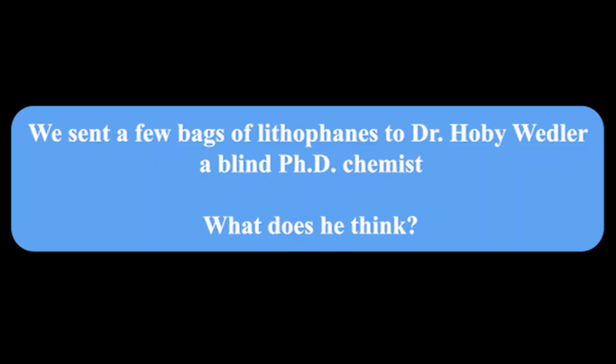We sent a few bags of lithophanes to Dr. Hobie Wedler, a blind PhD chemist. What does he think? Oh, wow. Oh my God, I'm feeling just inside the bag. I feel the tactile resolution. This is crazy.